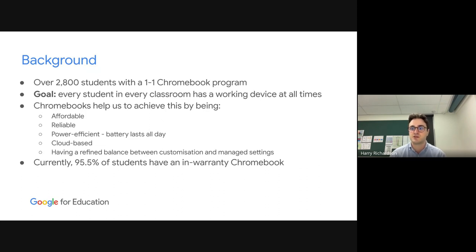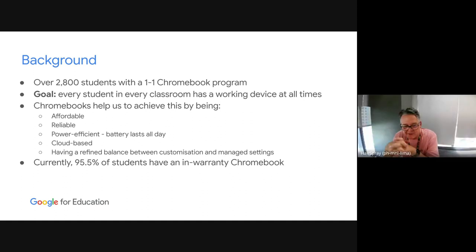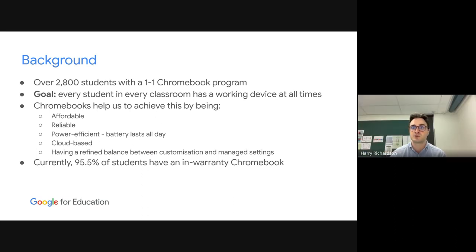Whenever a student's Chromebook gets damaged during class, it takes two minutes to get them a loan Chromebook — they open up and pick right back up where they left off. The exact same thing if they forget to bring their Chromebook to school. With a Windows machine there's no 10 to 15 minute setup — none of that needs to go on. That shareability is such an important point. Chromebooks also have a really good balance between customization and managed settings — students can personalize their device while not being able to screw it up. They can't delete key programs, corrupt drivers, or download a virus. Currently we're sitting at 95.5% of students having an in-warranty Chromebook.